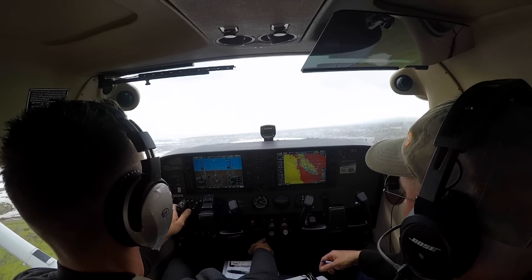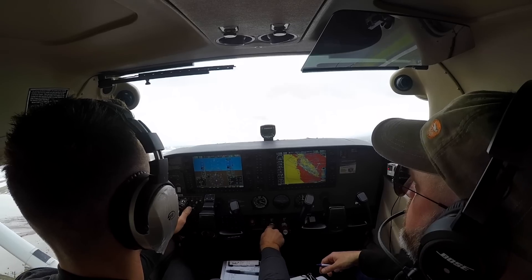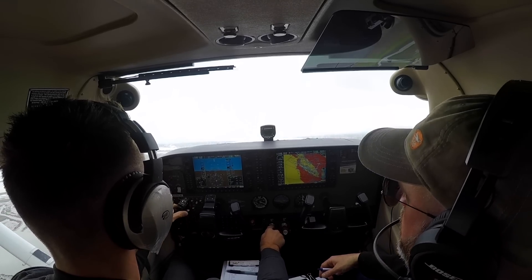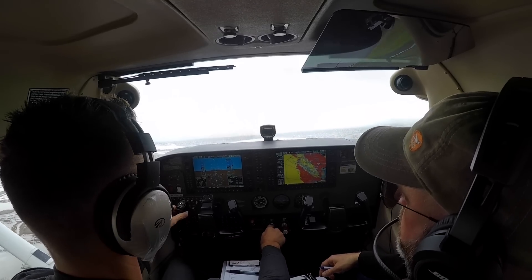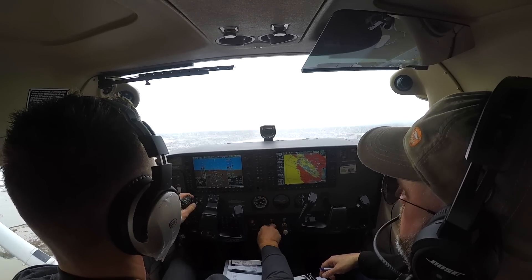At 200 feet, flaps are up. A little bit to the left — heading 120. Let's engage the autopilot — autopilot on and then flight level change. NorCal is now on 135.65.